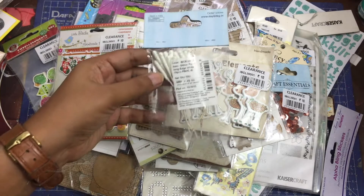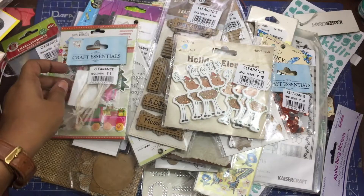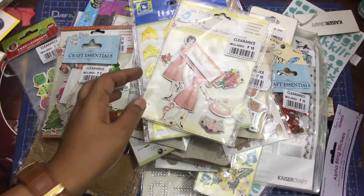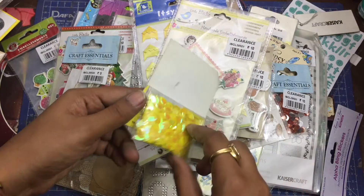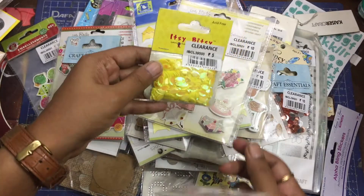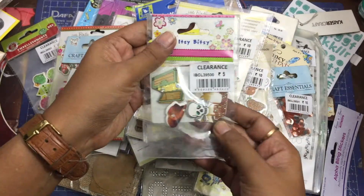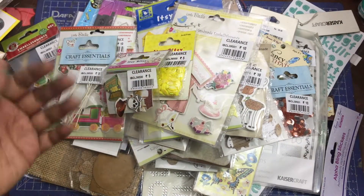Some of the products I saw on sale but did not buy include metal embellishments, stencils, and a lot of kits — DIY kits, bead separators, beads — there were a lot of products. Anyway, I'll just wrap up. I hope you like this video. Subscribe to my channel for more crafty content, and thanks for stopping by!